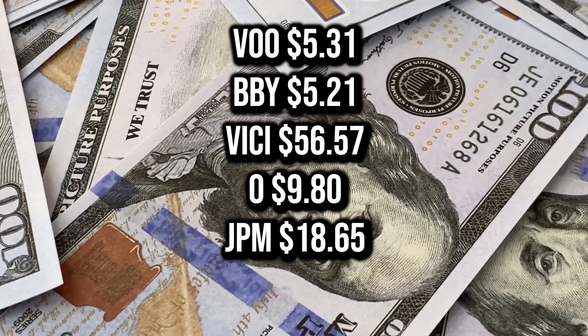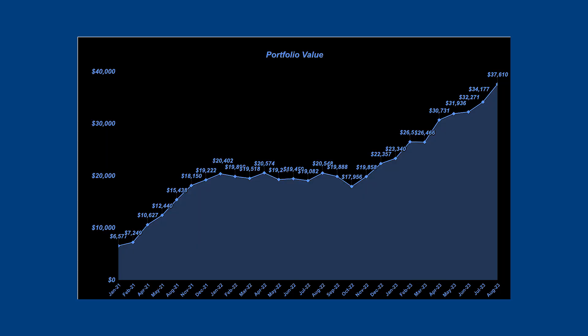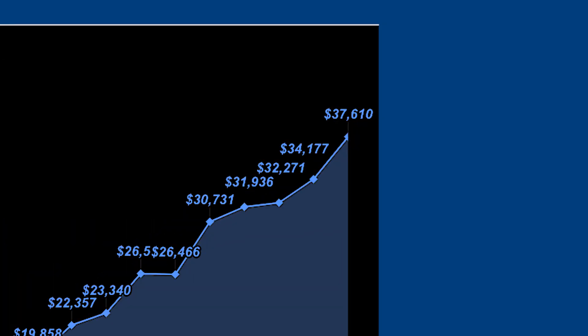$95 for doing absolutely nothing — that's free money in my book. When looking at my total portfolio value, I'm currently at $37,610 as of August 1st, which is an all-time high for my portfolio, which is amazing.